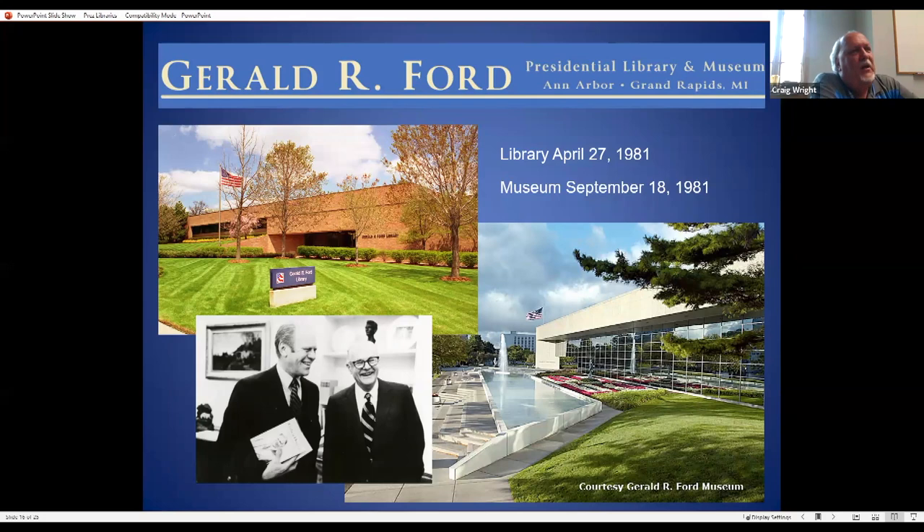Gerald Ford was our only non-elected president. He went to the University of Michigan, so his library is in Ann Arbor, and the museum is in Grand Rapids — a really beautiful building. He lived in the Grand Rapids area and went to school at Michigan, and both wanted his library, so he split them into two. That may not be the best decision with a taxpayer hat on, but that's how it is.